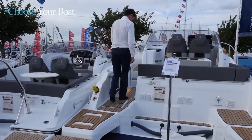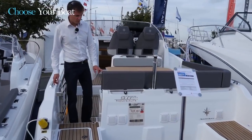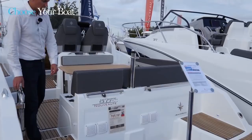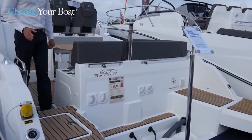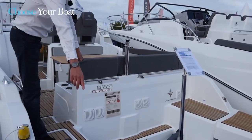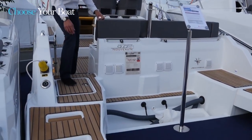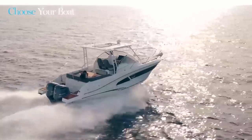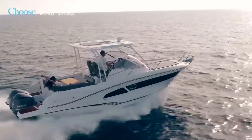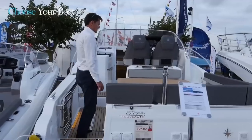What you will notice immediately on this Cap Camara 9.0 WA is the very wide passage here with the stainless steel gate. It makes getting on board easy, especially with the bathing platforms that are flush with the rear decks. This is where the outboard engines are mounted, either with a single engine at 350 horsepower, or with twin 200 or 225 horsepower engines and up to two times 250 horsepower.